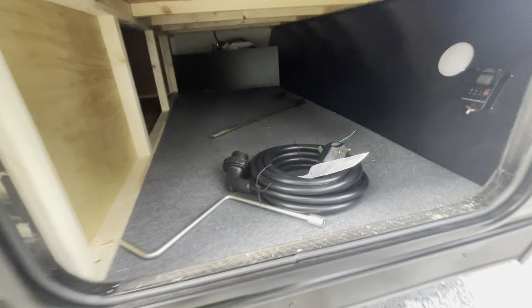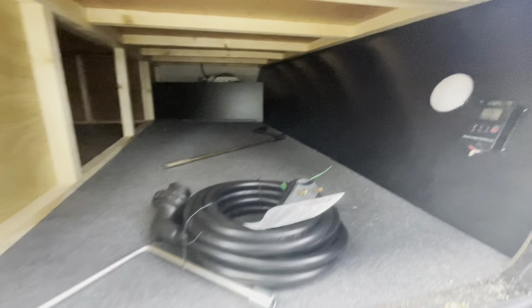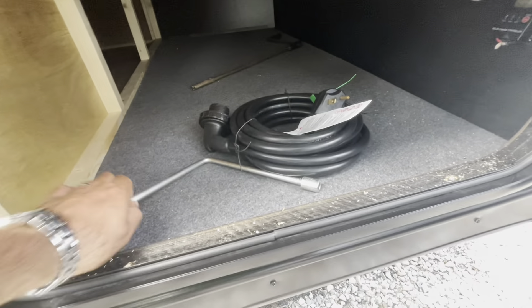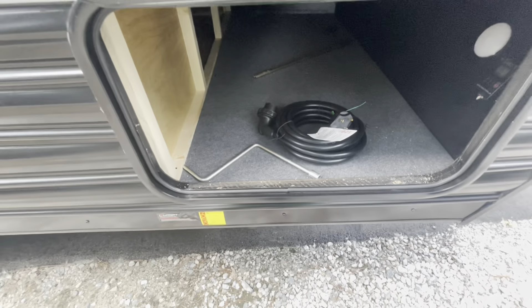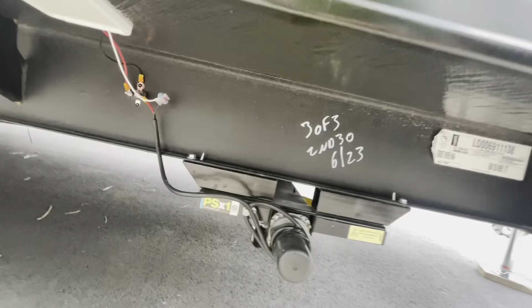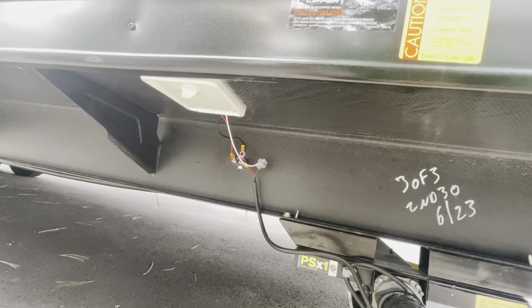Your main storage area is up front here, accessible from the inside. You've got your solar charge controller and outside light. There's your power cord. This crank is for your power tongue jack on the front. Your controls up front for your front stabilizer jacks are in that box there.